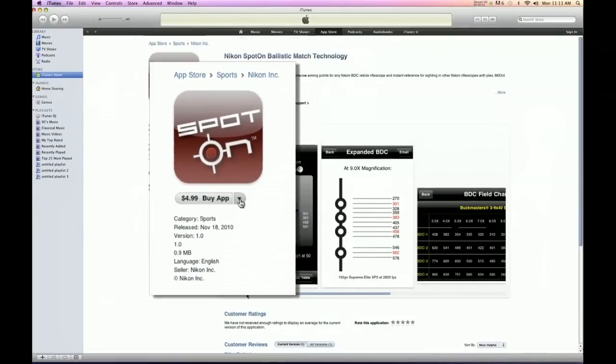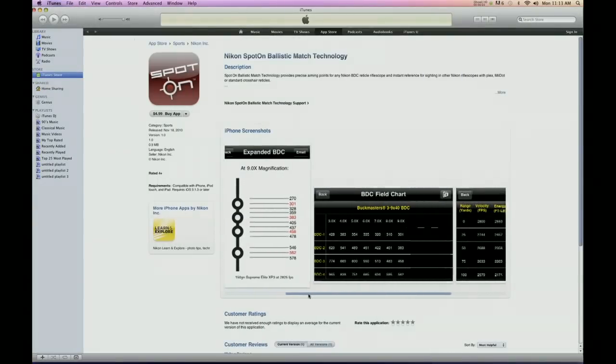Nikon's Spot On app is available as a download from the iTunes App Store for $4.99.